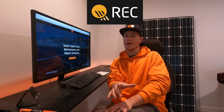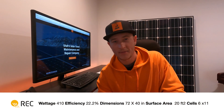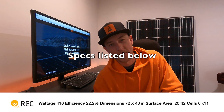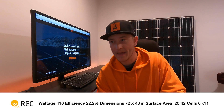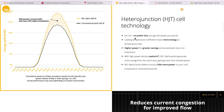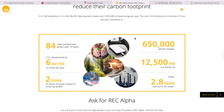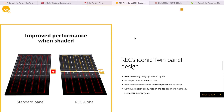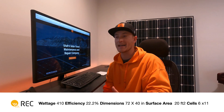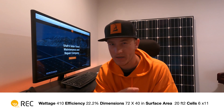The next panel I want to talk about is made by REC. They have their Alpha product line — it is a 380-watt panel rated at 21.7% efficiency. Something unique to this panel is the temperature coefficient. Solar panels produce less power as they get hot, but REC has a specific type of cell that is able to be more efficient at hotter temperatures. It also has a really strong frame that's reinforced on the back. The panel is 40 inches by 67 inches.